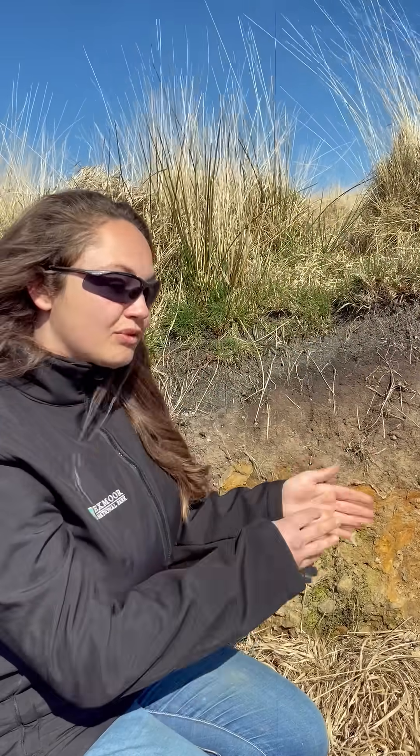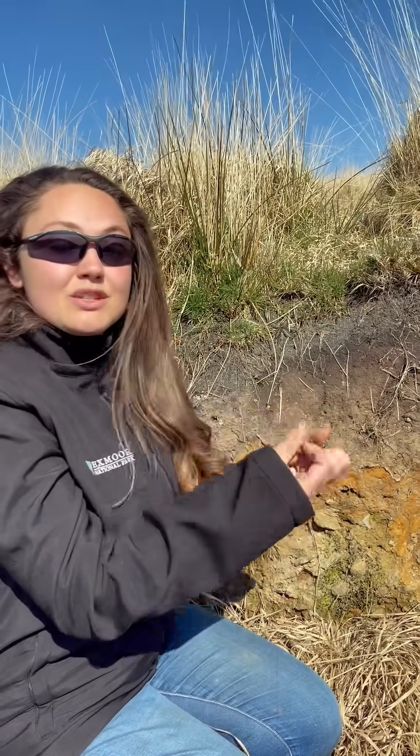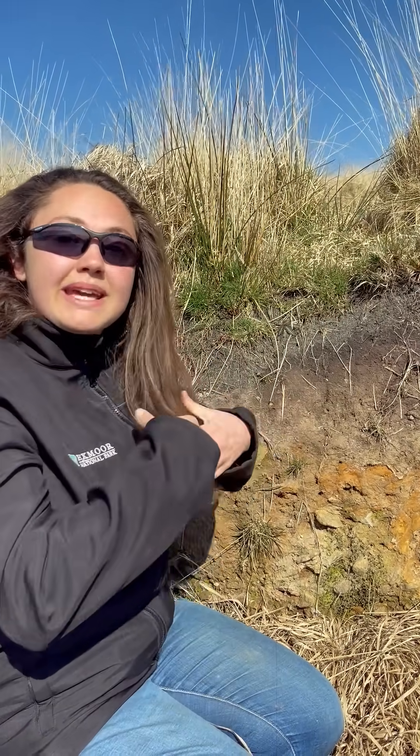On top of this we have peat. Around 8,000 years ago we have woodland clearance — a very small woodland clearance happening around Exmoor. We have something called the sub-Atlantic climate change, which is getting wetter on Exmoor.